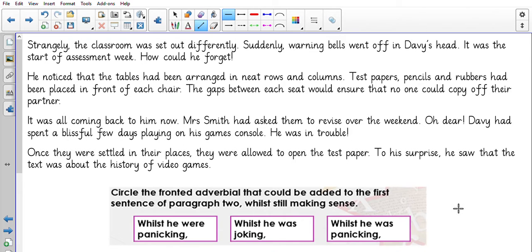What about this one? It's the same text again, I don't need to reread it. So we're going to use a fronted adverbial that could be added to the first sentence of paragraph two. Here's the first sentence: 'He noticed that the table had been arranged in neat rows and columns.' So before that, adding a fronted adverbial, would we say: 'whilst he were panicking,' 'whilst he was joking,' or 'whilst he was panicking?'